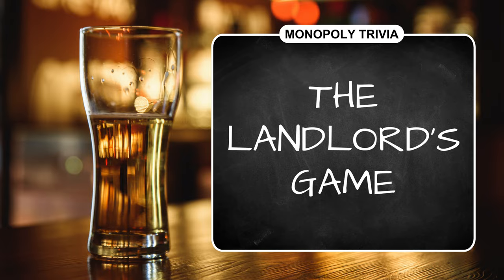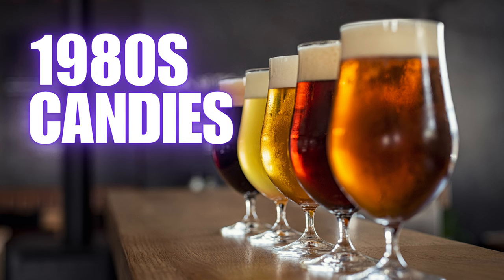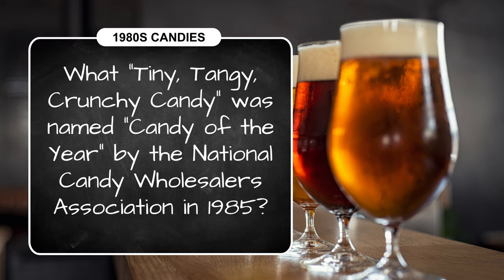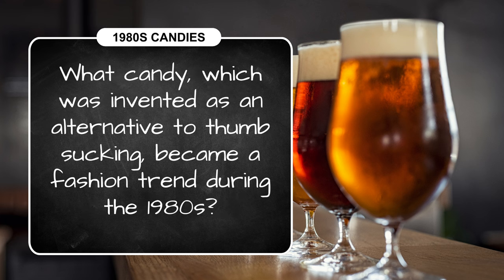We have a sweet final category before our bonus question: it's 1980s candies! Question one: what tiny, tangy, crunchy candy was named candy of the year by the National Candy Wholesalers Association in 1985? Question two: what bubblegum was introduced in 1988 with the tagline 'It's six feet of bubble gum — for you, not them'?